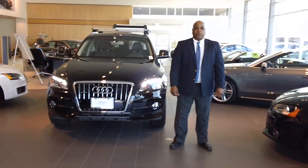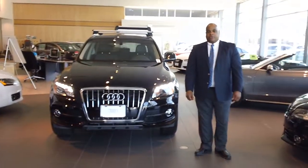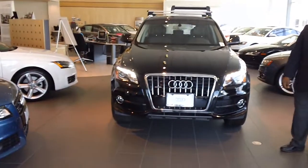Hi, Lane here from Audi of Fairfield. I just wanted to put a face together with a voice. I left you a message on your phone.